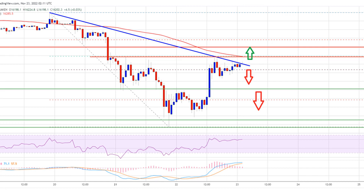On the upside, an immediate resistance is near the $16,200 level. The first major resistance is near the $16,300 zone and the 100 hourly simple moving average, which is close to the 61.8% Fibonacci retracement level of the key decline from the $16,795 swing high to the $15,470 low.